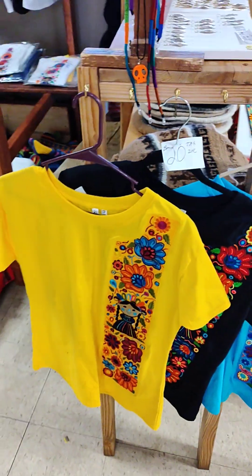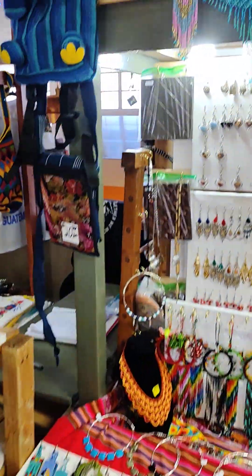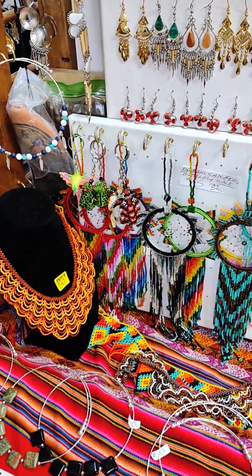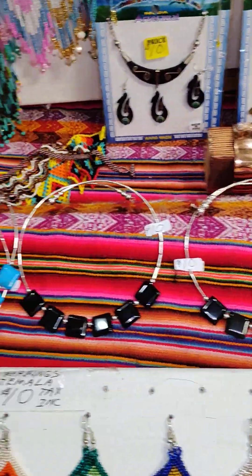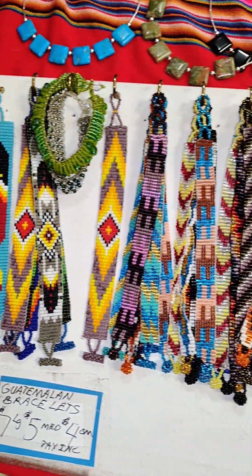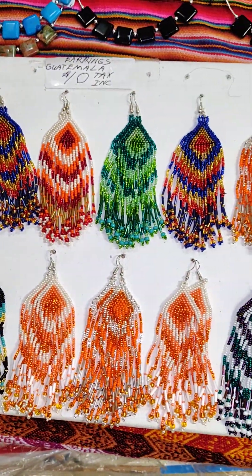Nice, beautiful Guatemalan shirts here for the spring and summer, $20. Guatemalan beadwork there. We've got Dreamcatchers at $15 — tax included, a tremendous price. Some of the little necklaces that I make. Bracelets from Guatemala: $7 for the big ones, $5 and $4. Large Guatemalan earrings for $10.